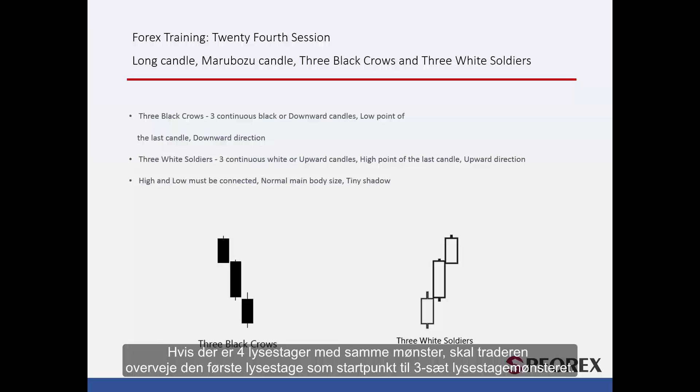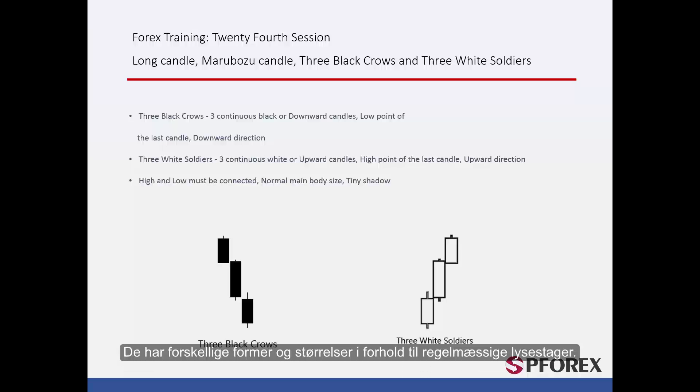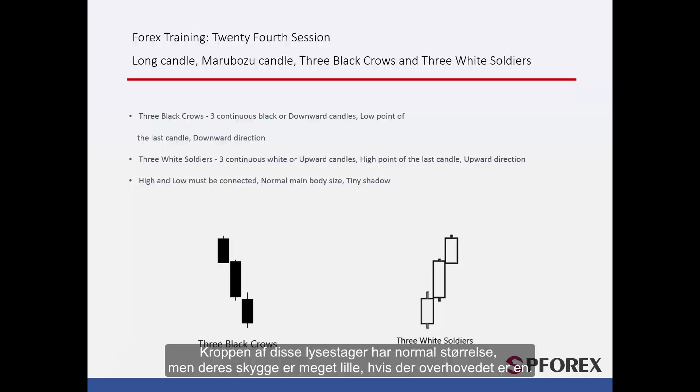If there are 4 candles with the same pattern, a trader should consider the first candle as the starting candle of a 3-set candle pattern. These candles have different shapes and sizes compared to regular candles. The main body of these candles has a normal size; however, their shadows are very small, if there are any at all.